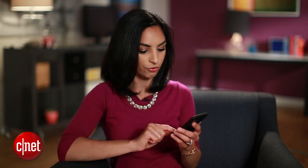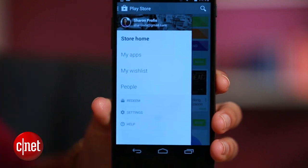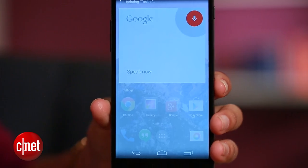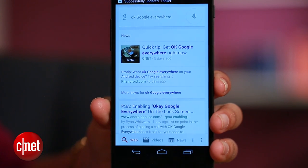First, make sure you have the latest version of the Google Search app. You can find out by heading over to the Google Play Store, then to the sidebar, and tap 'My Apps' to see if it needs to be updated.